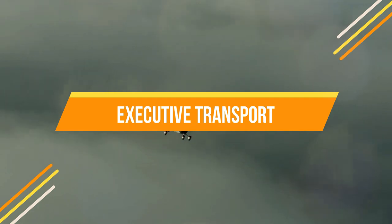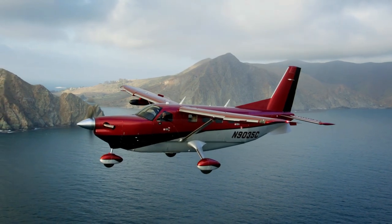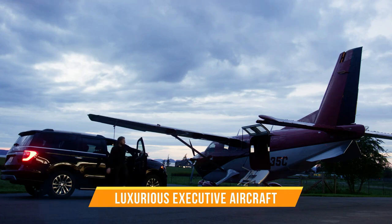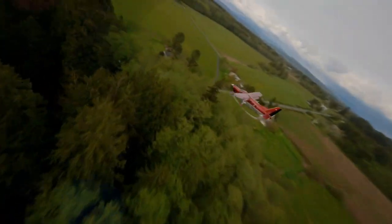The Daher Kodiak 900's versatility extends to executive travel as well. It can transform into a luxurious executive aircraft, delivering business leaders to destinations with unmatched efficiency. This dual-role capability sets it apart in the turboprop market.